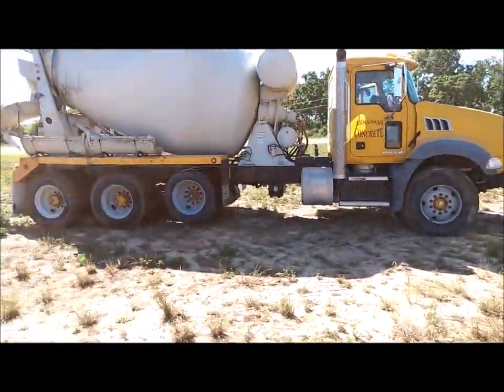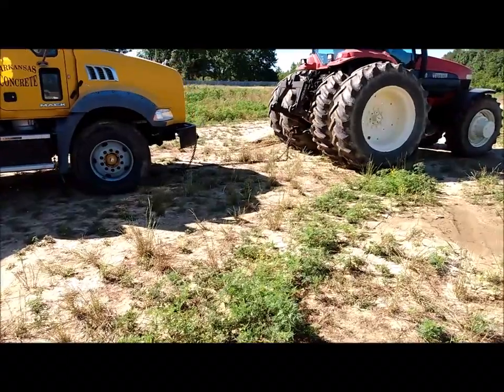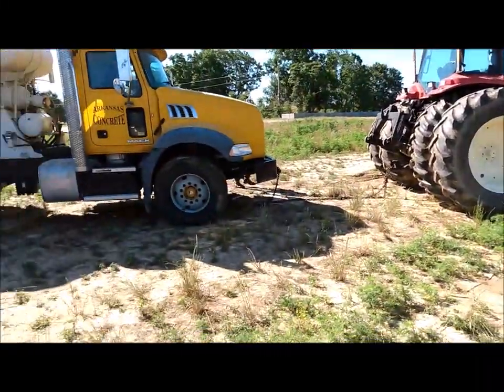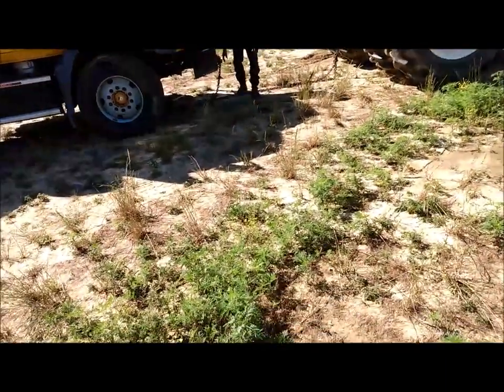We got the truck out of the hole, thanks to this big fella right here and my father-in-law.